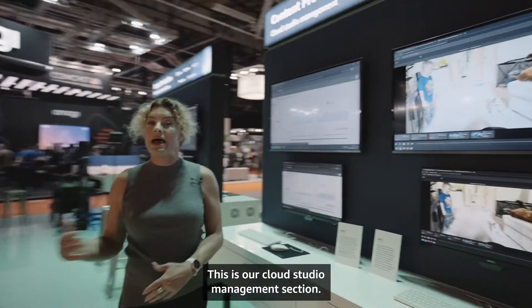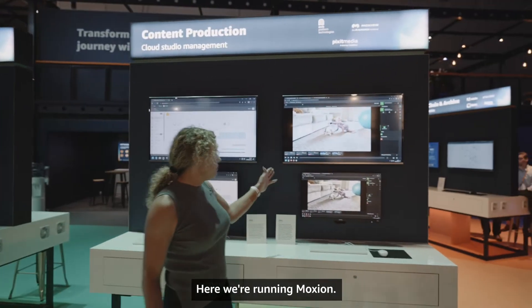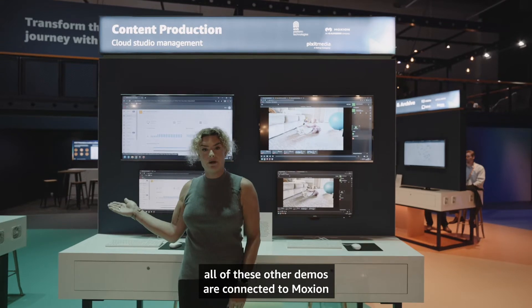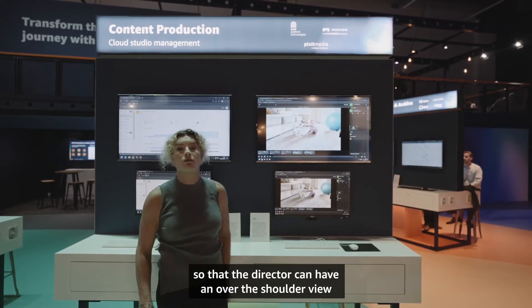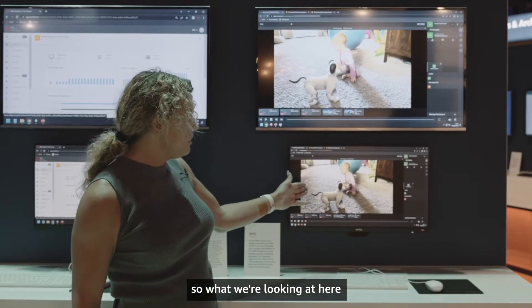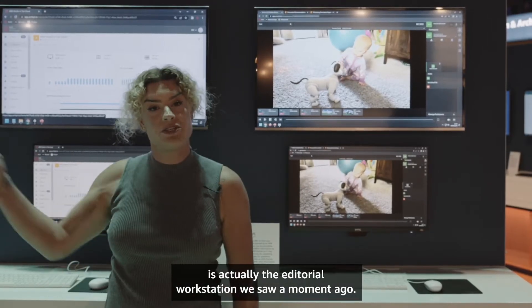This is our cloud studio management section. Here we're running Moxion, and the really cool thing about that is all of these other demos are connected to Moxion so that the director can have an over-the-shoulder view for real-time collaboration. What we're looking at here is actually the editorial workstation we saw a moment ago.